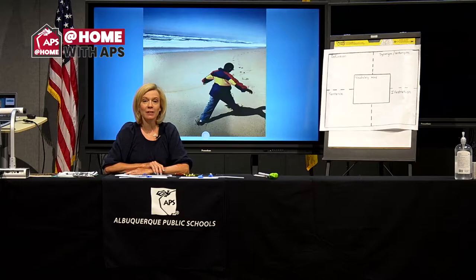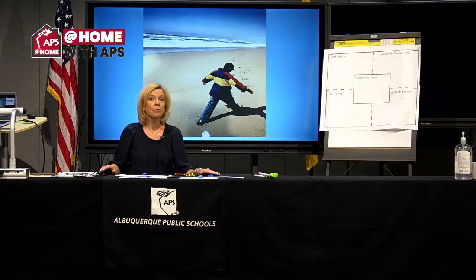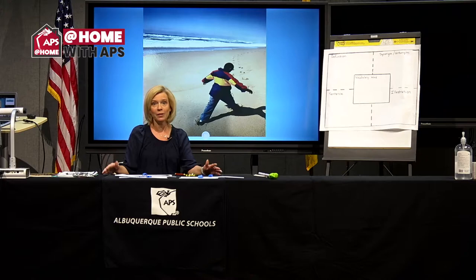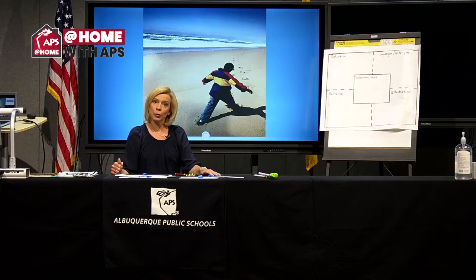Hello, learners, and welcome to this session of At Home with APS. I'm Mrs. Craft, and I'm going to be joined very soon by my teaching partner, Ms. Abby. We are working today with grades three through five English Language Arts. If you are a rising fifth grader, you're welcome to join in because we may teach you some skills that will be valuable in middle school. Likewise, if you are a rising second grader, jump on in. We're glad you're here. We are in week three of our summer program.